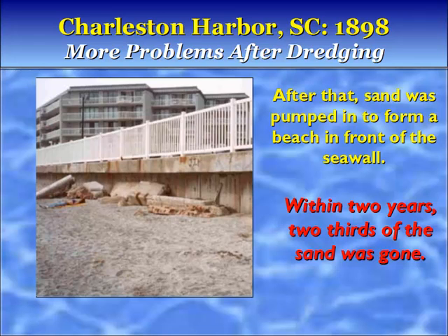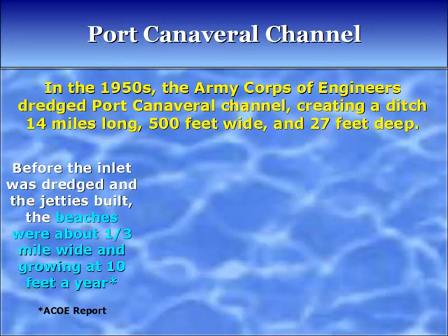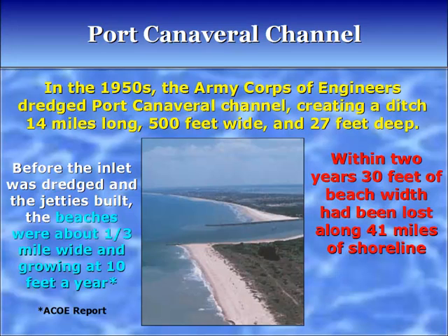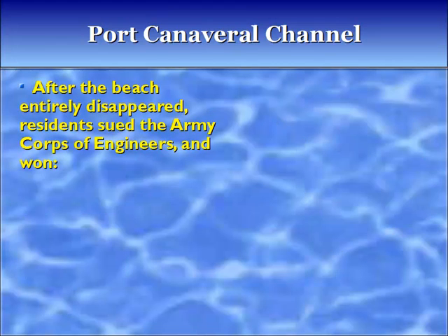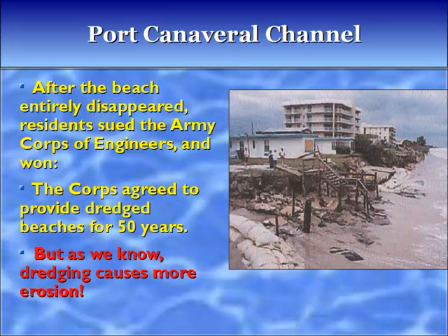In the 1950s, the Army Corps of Engineers dredged Port Canaveral Channel, creating a ditch 14 miles long, 500 feet wide, and 27 feet deep. Before the inlet was dredged and the jetties built, the beaches were about a third of a mile wide and growing at 10 feet a year. Within two years, 30 feet of beach width had been lost along 41 miles of shoreline. After the beach entirely disappeared, residents sued the Army Corps of Engineers and won. The Corps agreed to provide dredged beaches for 50 years. But as we know, dredging causes more erosion.